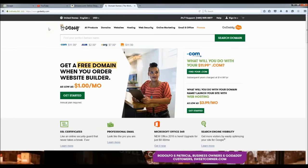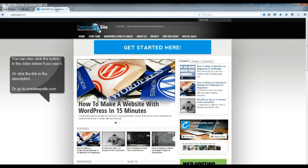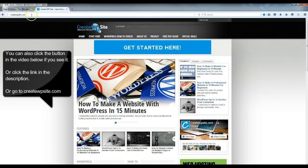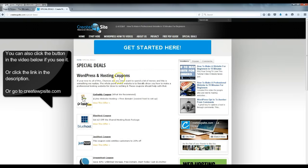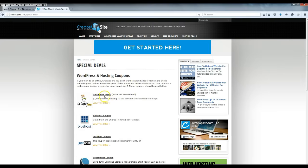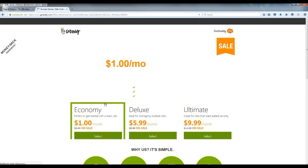Now that we got all that covered, we can start building. The first thing we're going to do is come over to my website, createwpsite.com, go to special deals, click on the GoDaddy coupon, and click 'View this offer.' This is where we're going to get the one dollar a month website hosting. When you land on this page, click the economy package.